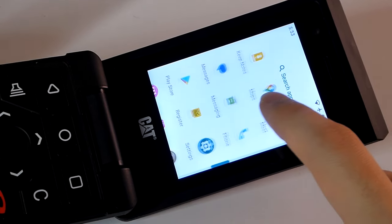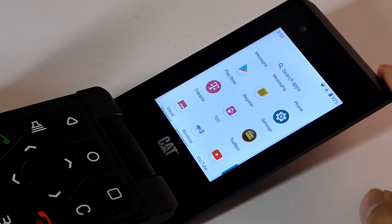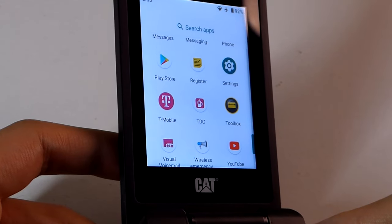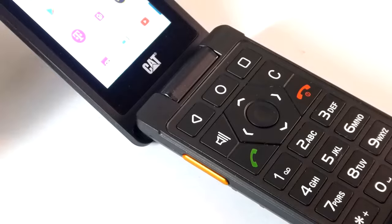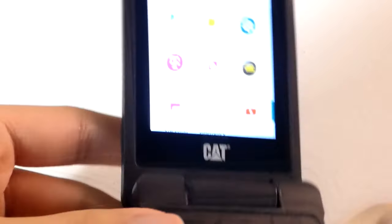You can also use this as a digital detox device or a backup phone if you want to use it lightly — just for making calls, or purposefully restricting use of certain apps like gaming and breaking free from those habits, even though this is really a smartphone in a flip phone form.